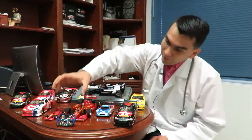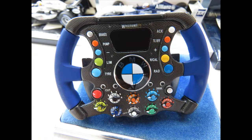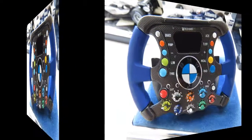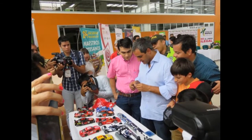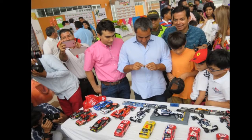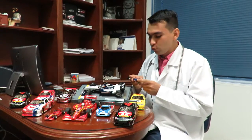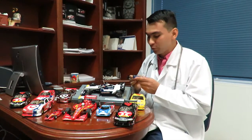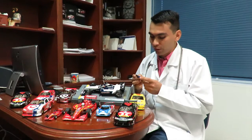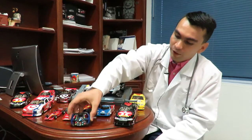Another article that is also very valuable in the collection is the version in scale 1:8 of the Williams FW-26, with which Juan Pablo Montoya raced in the year 2004. This is one of the most valuable articles because during a recent visit Juan Pablo made to the city, he was surprised because he had not seen a model of a car that he drove. It was confirmed that this was the correct model and design he used, which was different from the steering wheel configuration of his teammate at that time, Ralf Schumacher.